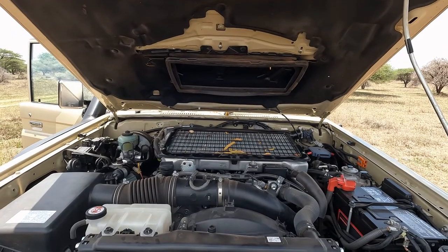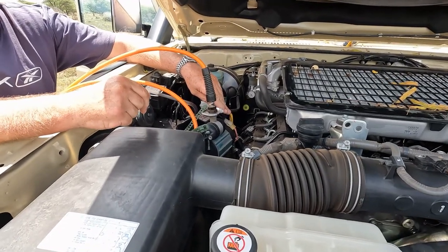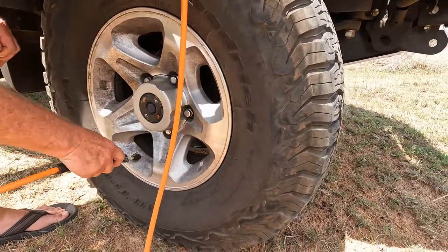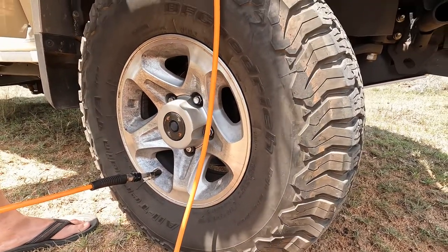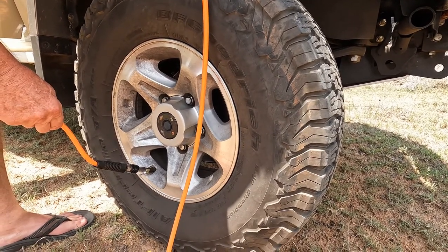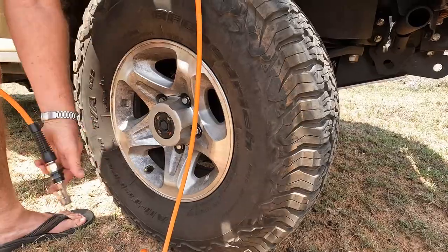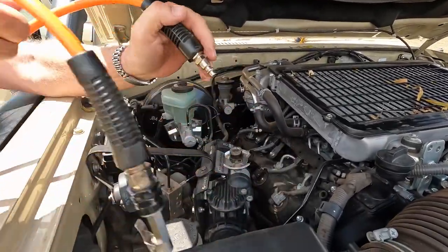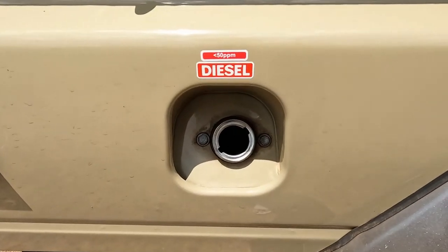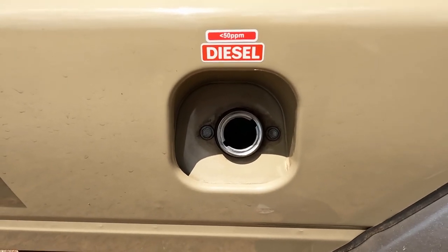In front of us we have the V8 power plant. There is also a compressor for inflating tyres. Here we have an extra tank installed that gives us a 1500 kilometre extra range in the bush.